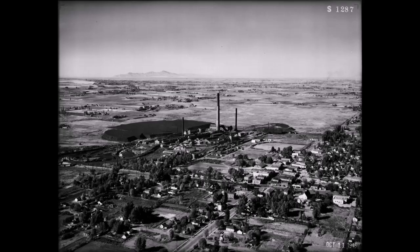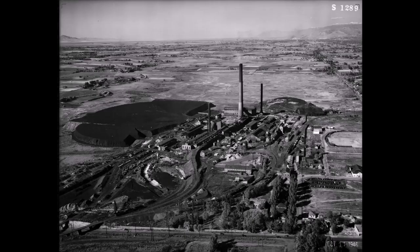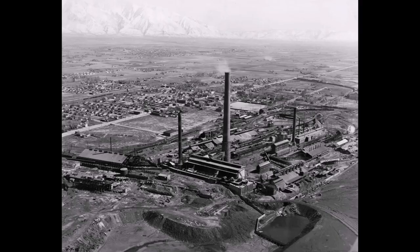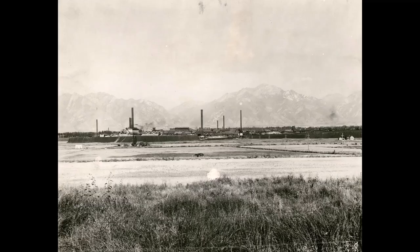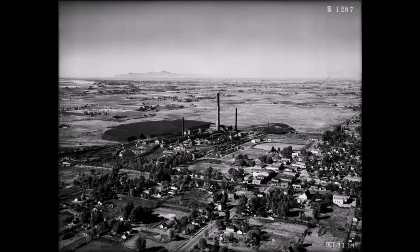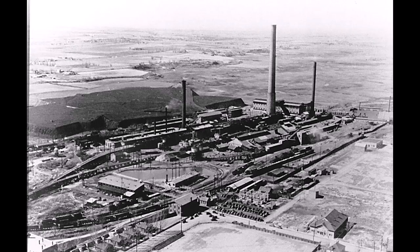As Midvale's smelters continued operating, technologies changed — producing not only lead but arsenic, zinc, copper, silver, and cadmium. They added a refinery in 1933. Arsenic was used as a herbicide. In World War II, arsenic trioxide was used to keep vegetation down on runway aircraft strips in the Pacific Islands.